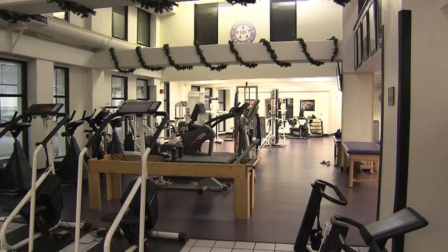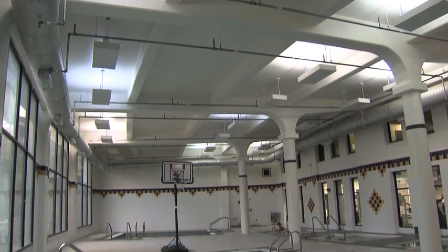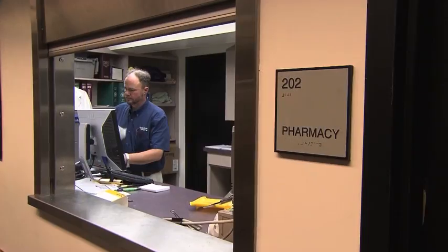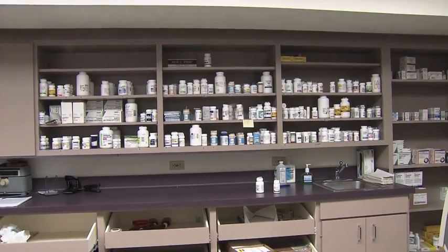LSU has one of the largest and finest training facilities in the nation, including the largest hydrotherapy pool in collegiate sports. Our training facility is also one of the few to house a full-service pharmacy and a full-service vision center inside.